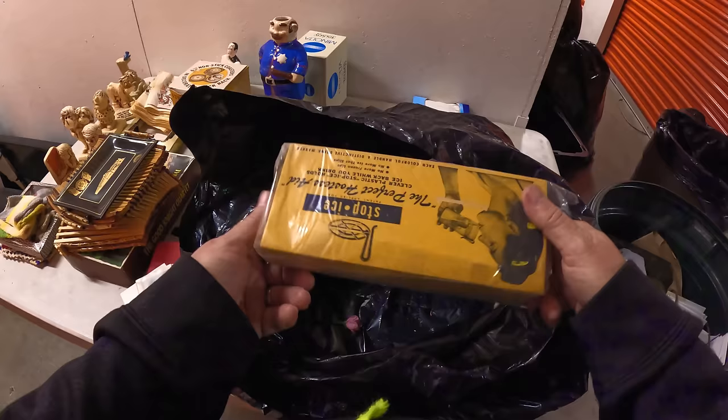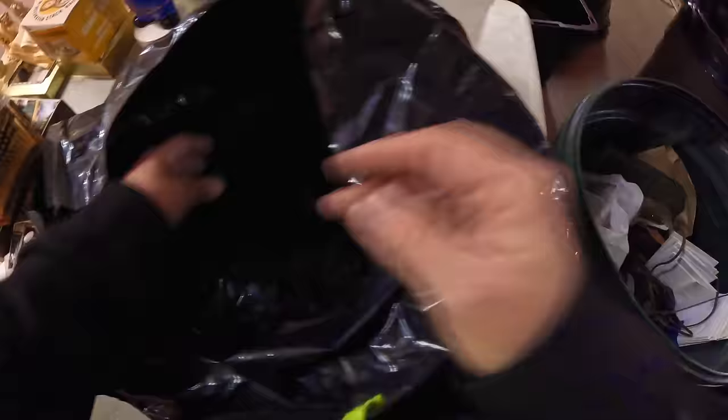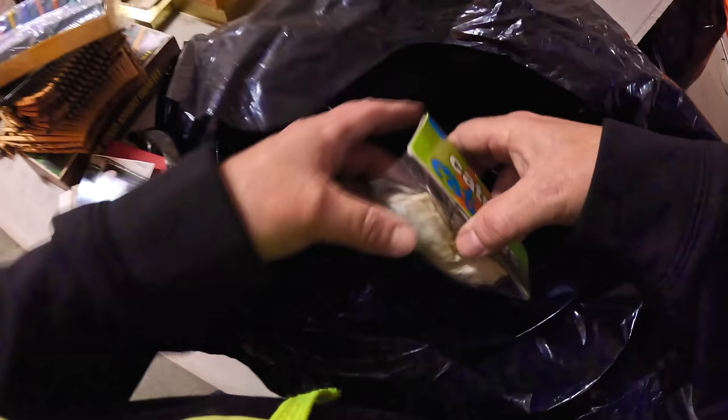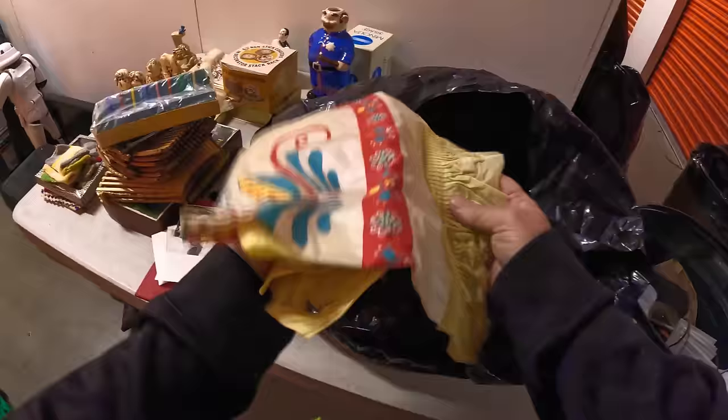A little keychain and another belt buckle. Oh wow — look at this: 'The Perfect Hostess Aid, stops eyes' — clips into your glass. How funny! We got a few more of these little basket tray things, probably for serving food. More catnip toys — Luna, you're welcome.